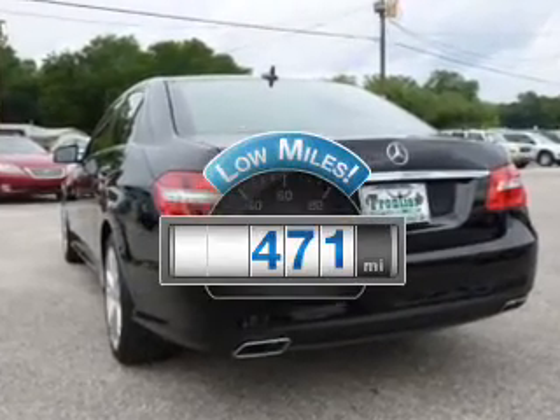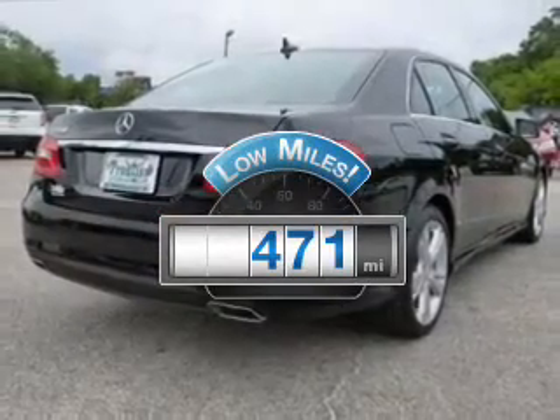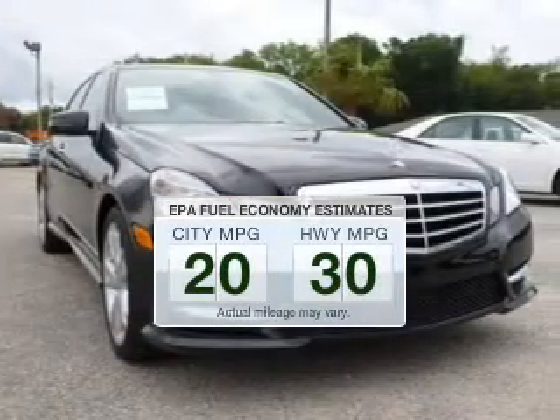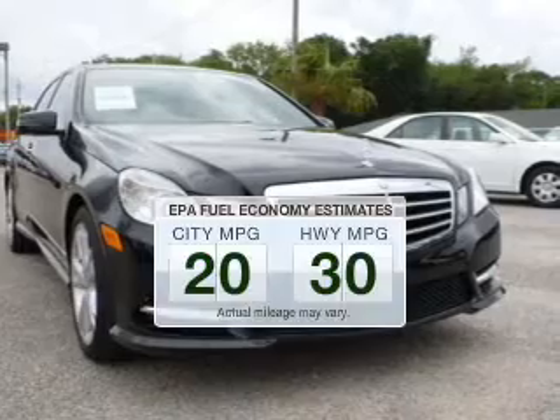Get more for your money with this vehicle that features low mileage and dependability. Better gas mileage means better long-term driving, and this ride delivers with a great low-fuel consumption rate.